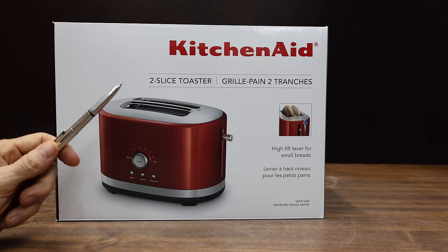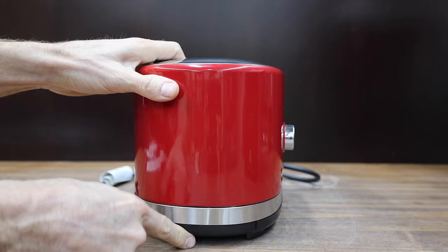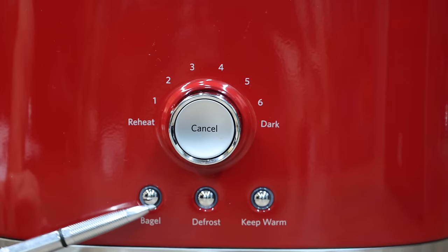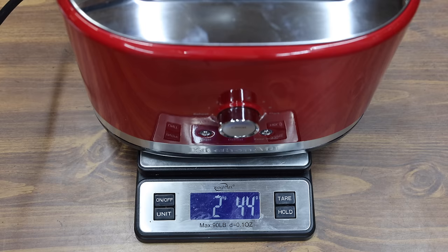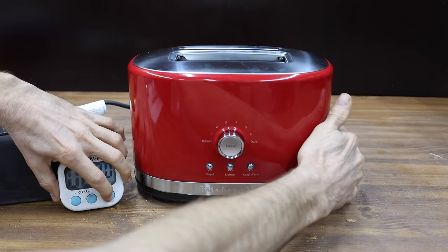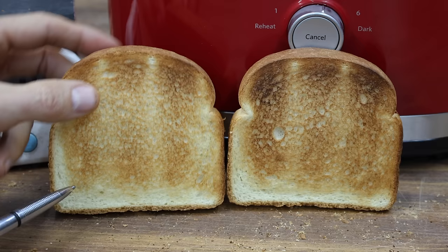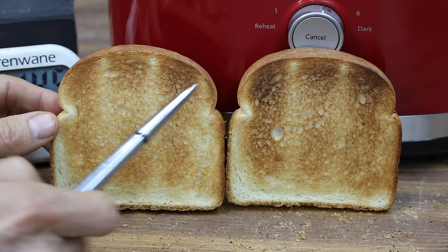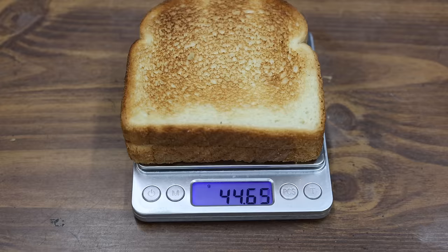At around $100 is the KitchenAid — a two-slot toaster with a high-lift lever, seven shade settings, and extra-wide 1.5-inch slots. It includes bagel, defrost, reheat, and keep-warm modes, and is rated for 1,200 watts. Made in China, it is the heaviest yet at 2,044 grams and performed at 1,225 watts — 25 watts above its rating. It delivers a lot more heat than most brands and finished almost as fast as the Sedim at 88 seconds. Both sides darkened about the same, with a pretty good even toast — though the bottom is a little underdone. The KitchenAid toast only lost 12.8% of its weight.